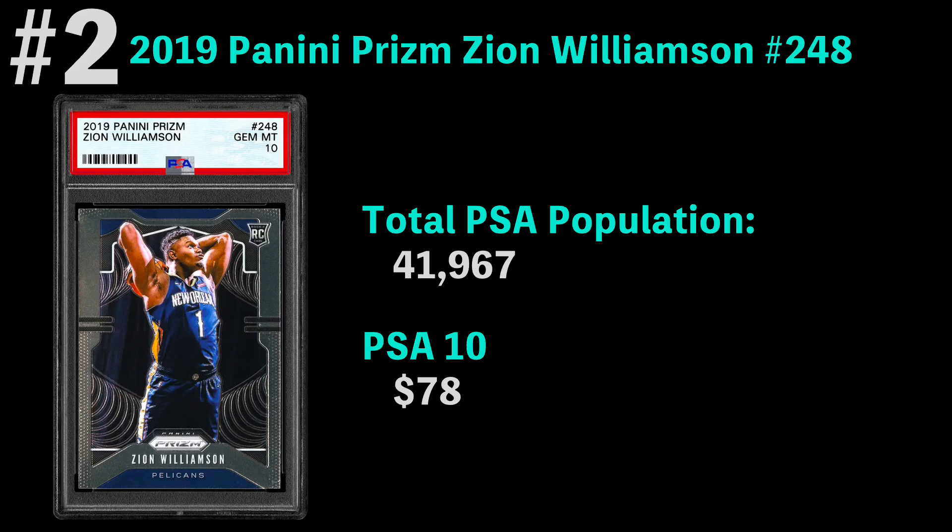Coming in at number two is the 2019 Panini Prism Zion Williamson. There are over 41,000 cards graded. The most common grade is a PSA 10 — that's the way it goes with these ultra-modern cards — and you can get one for $78. I do worry that Zion's health has limited his impact and the value of his cards in the long term, so we'll just have to see how that goes.